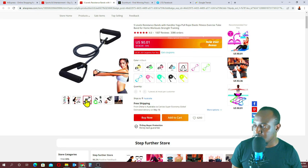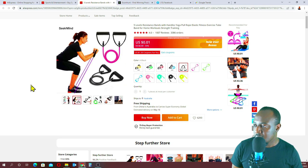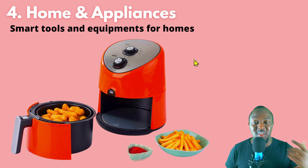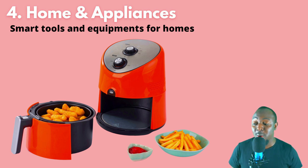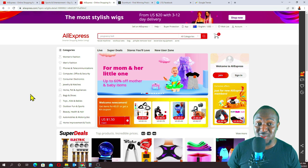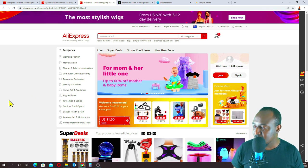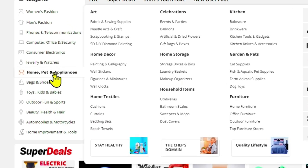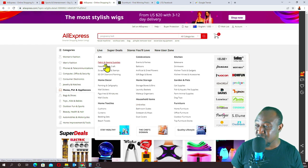This product looks like you can actually work out and use it from home, and if you market it well, a lot of people will buy. Niche number four is home and appliances — smart tools and equipment for homes. A lot of people want smart tools that make their life easier at home, like an air fryer, and a lot of people are making a killing selling products like these. Back to AliExpress, let's look at home, pets, and appliances.